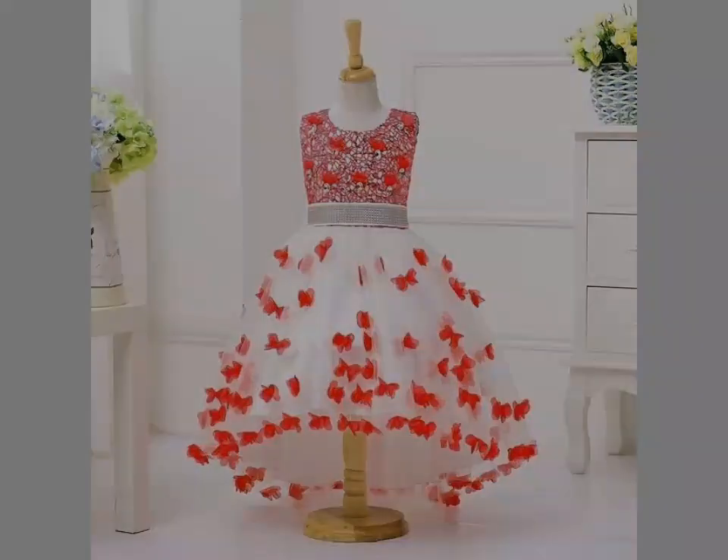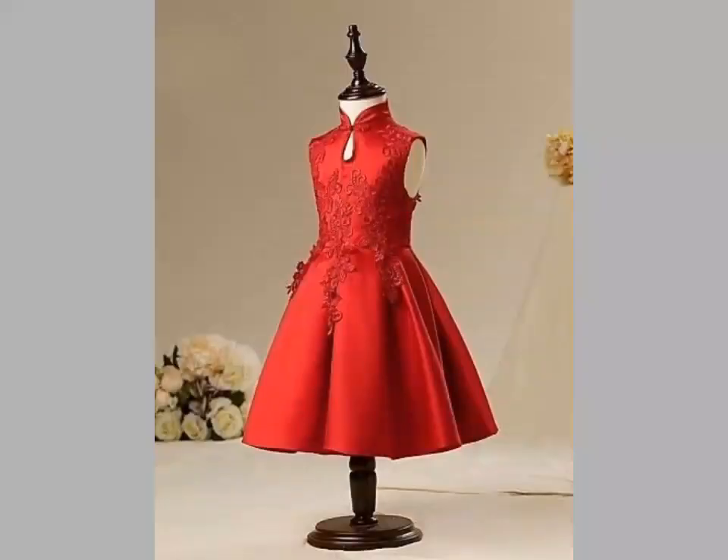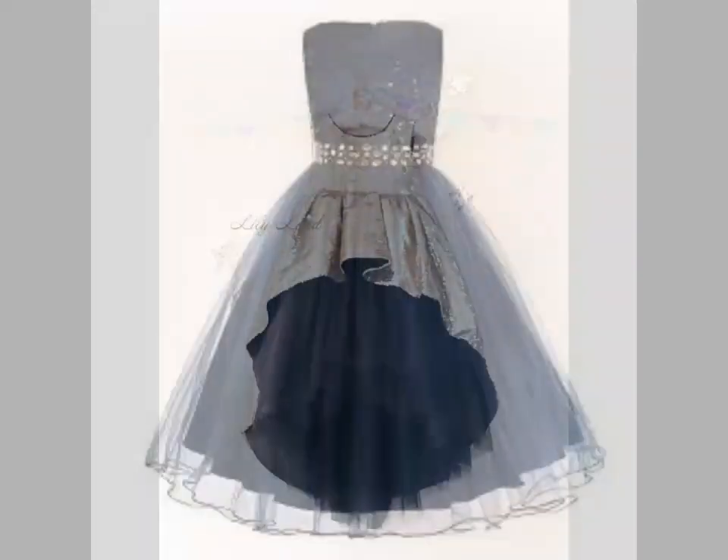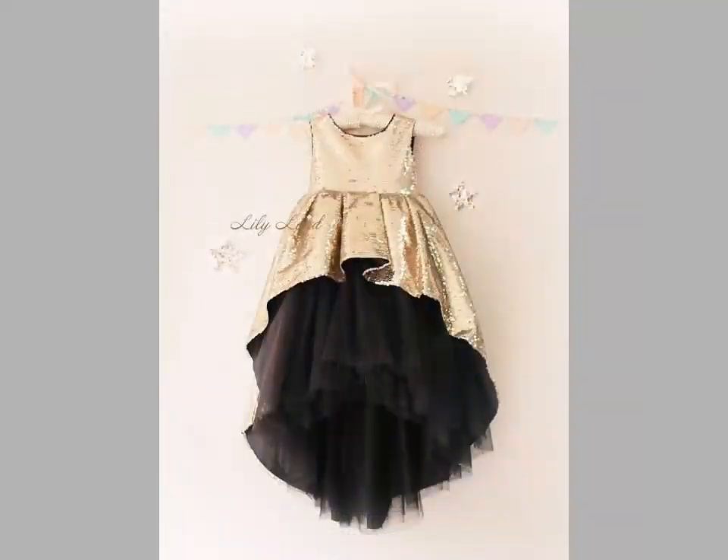These frocks look like princess Barbie doll frock designs with beautiful colors. Friends, you can see beautiful embroidery designs are made on the frock yoke, net frock designs, and beautiful stitching.